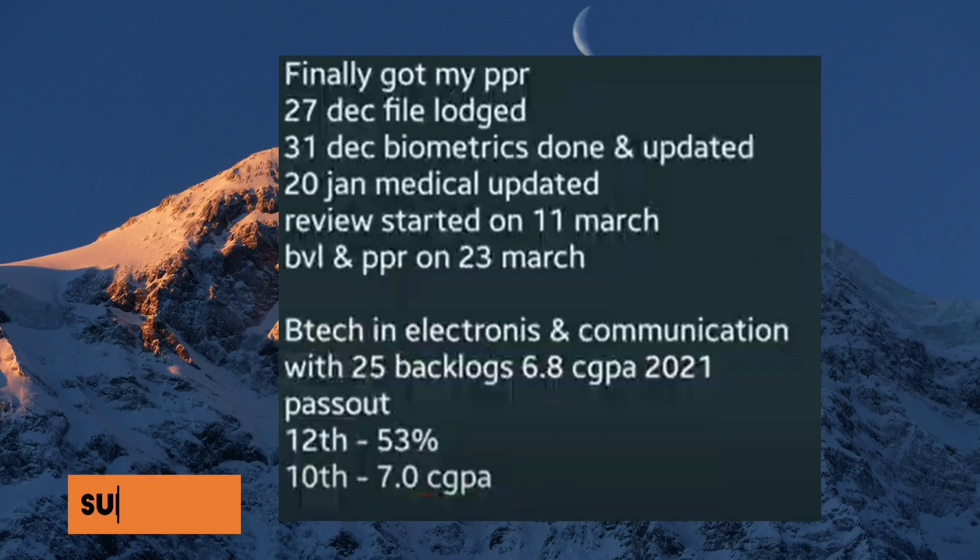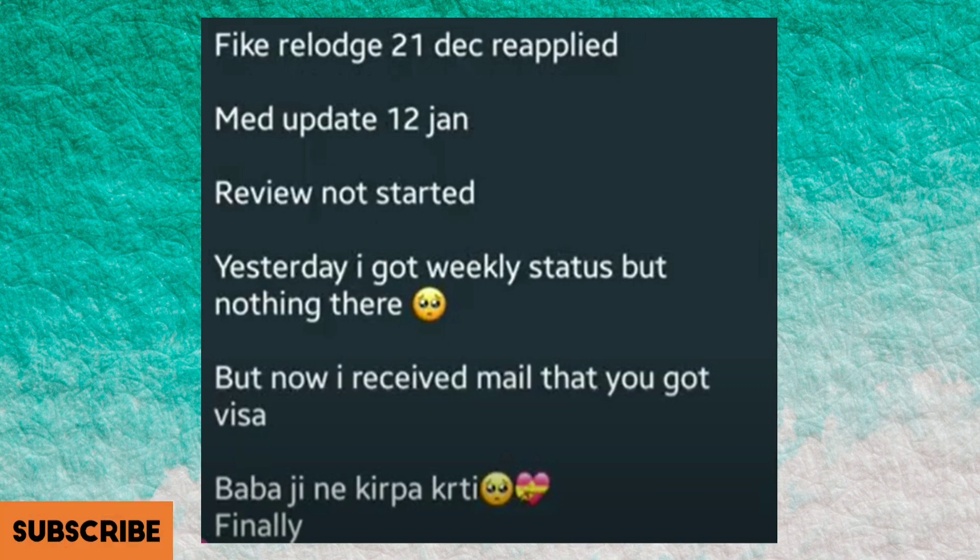This file's launch date was 27th of December, 31st December biometrics done and updated, then 20th of January medical got updated, then review started on 11th of March, and received the BVL and PPR today 23rd of March. Congratulations!